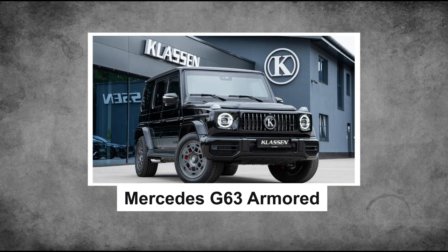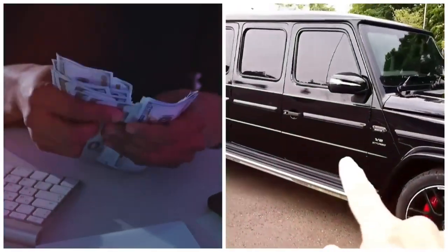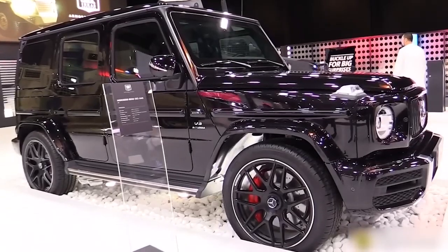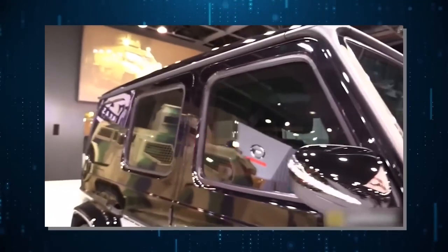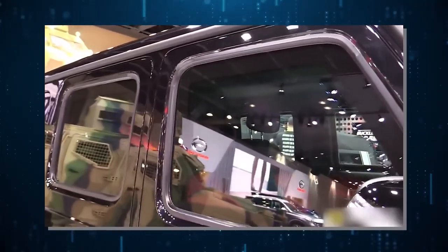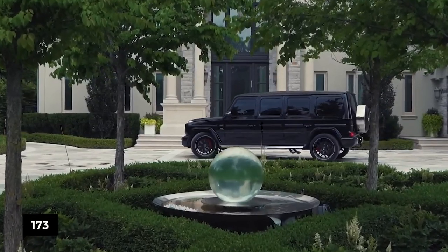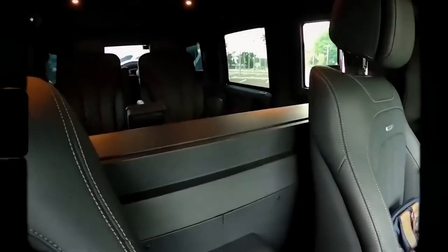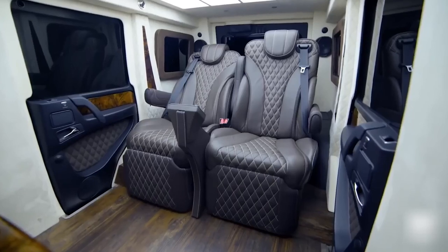Next is the fifth limousine: the Mercedes G63 Armored. This creation by the INKAS team caters to high-risk, flamboyant billionaires who refuse to compromise on safety and luxury. They took the already impressive Mercedes-AMG G63 and transformed it into a bulletproof limousine. While this is INKAS's first foray into armored vehicles, it marks their first custom limousine based on the latest G-Class generation. The wheelbase has been extended an astonishing 173 inches, accommodating up to four passengers with impressive space for comfortable longer trips.